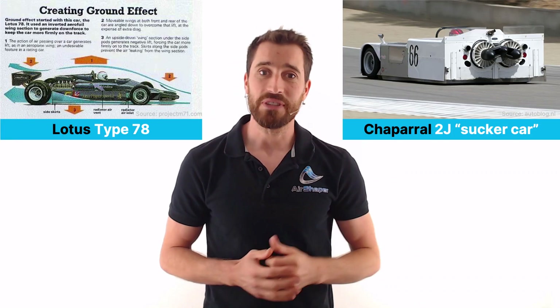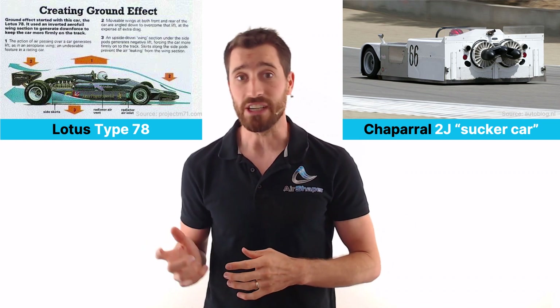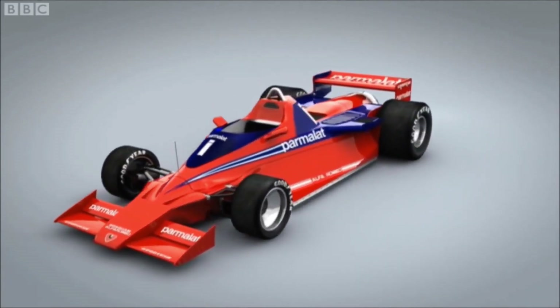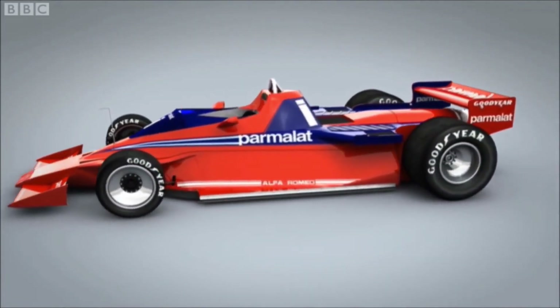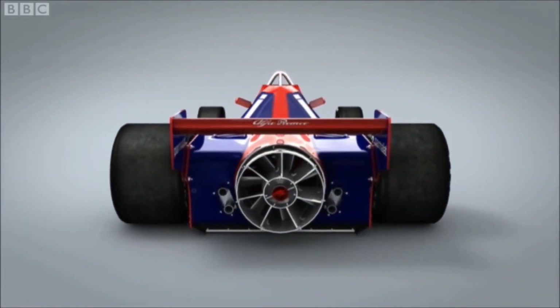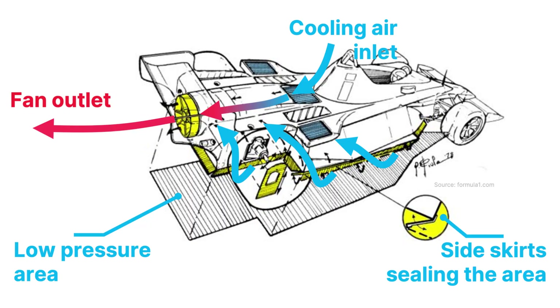First, the Brabham BT46. Inspired by the ground effect Lotus Type 78 and the Chaparral 2J sucker car with two large fans at the rear, Gordon Murray and the team installed a large central fan at the rear of the Brabham Formula 1 car. But because movable aerodynamic devices were not allowed, its official purpose was actually to improve cooling, which it did. What it unofficially also did was to extract air from underneath the car, and with side skirts sealing the underfloor from the outside air, the fan was able to maintain a low pressure underneath the car, leading to high amounts of downforce and enabling crazy cornering speeds.